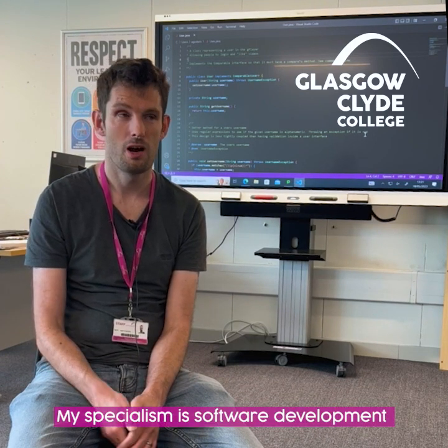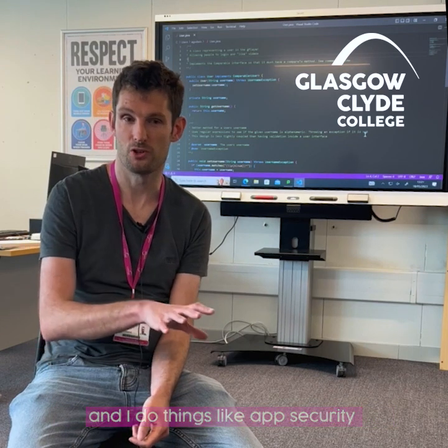My name is Adam Godwin. I teach here in the School of Computing at Glasgow Caledonian College. My specialism is software development and I do things like app security and things around data science and artificial intelligence.